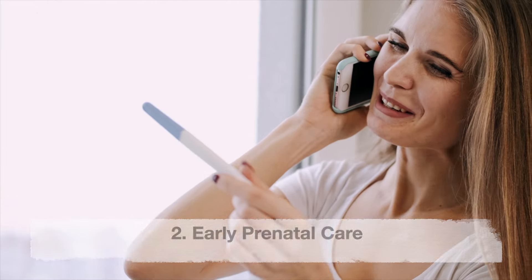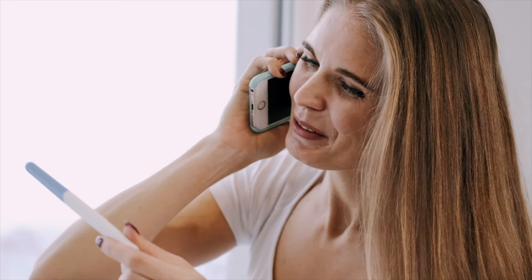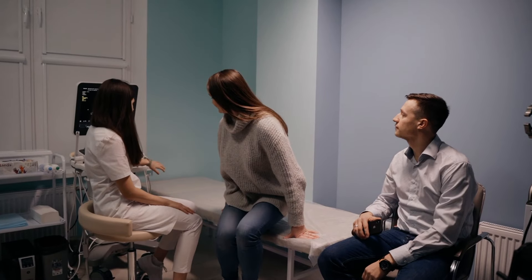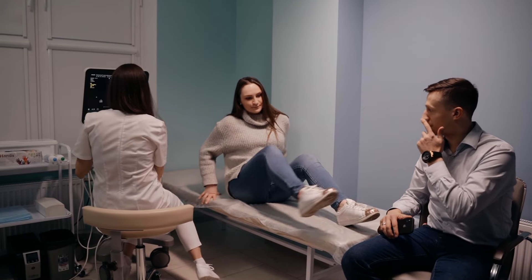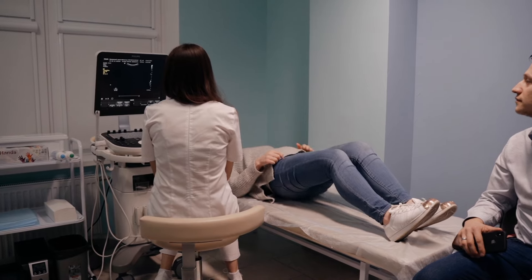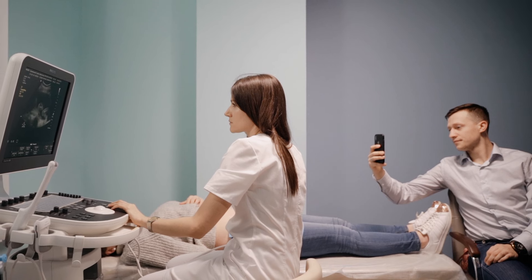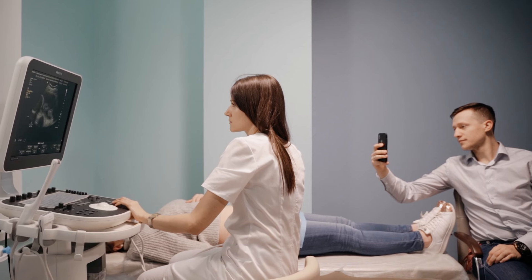Second: early prenatal care. Schedule a prenatal appointment as soon as you discover you are pregnant. Early and consistent prenatal care allows healthcare professionals to monitor the progress of your pregnancy, identify any potential risk factors, and provide appropriate guidance. Regular checkups, ultrasounds, and blood tests can help ensure the well-being of both you and your developing baby.